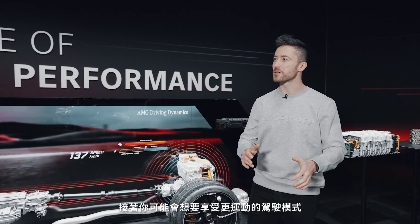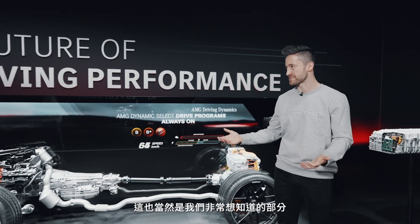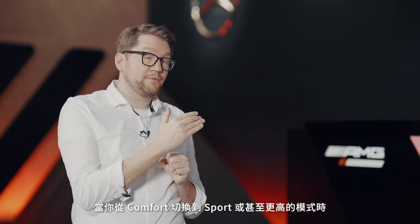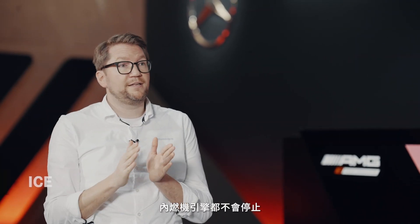That's very handy. Then of course you move onward to more sporty driving — which is where it gets interesting for us. For a performance hybrid, the sporty modes are the most important for many of our customers, so we focused on that a lot.